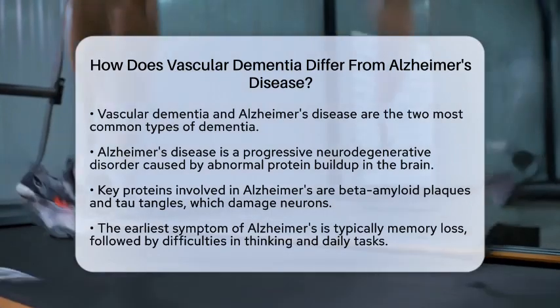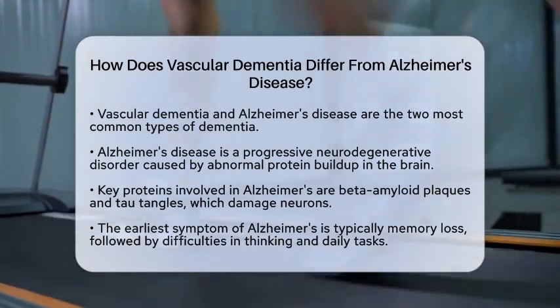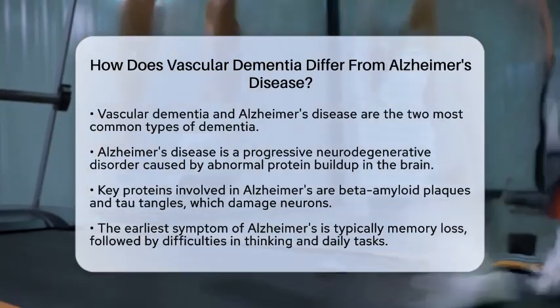Alzheimer's disease is a progressive neurodegenerative disorder characterized by the buildup of abnormal proteins in the brain, specifically beta-amyloid plaques and tau tangles. This buildup damages neurons and impairs communication between brain cells.